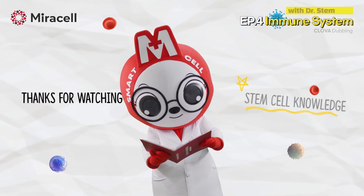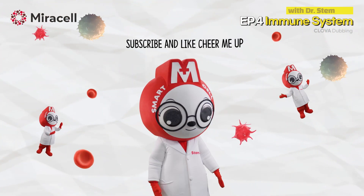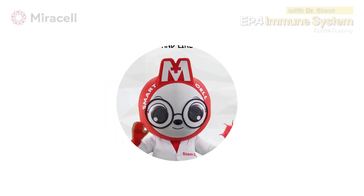I, Dr. Stem, will come back with good content next time. Subscriptions and likes make me stronger. Goodbye until next time.